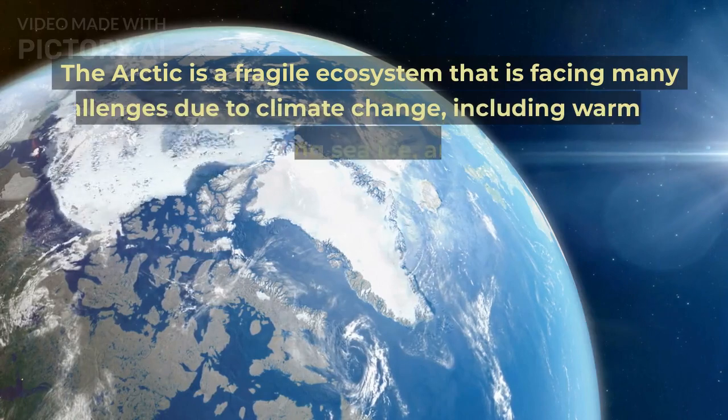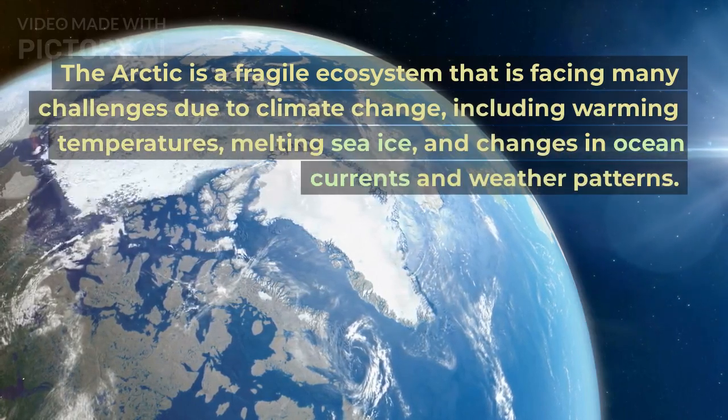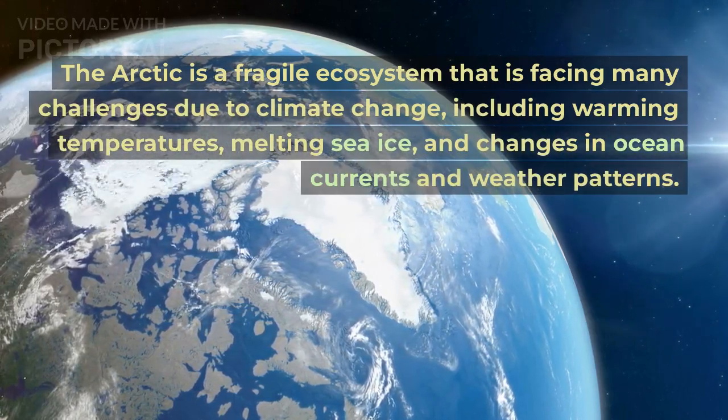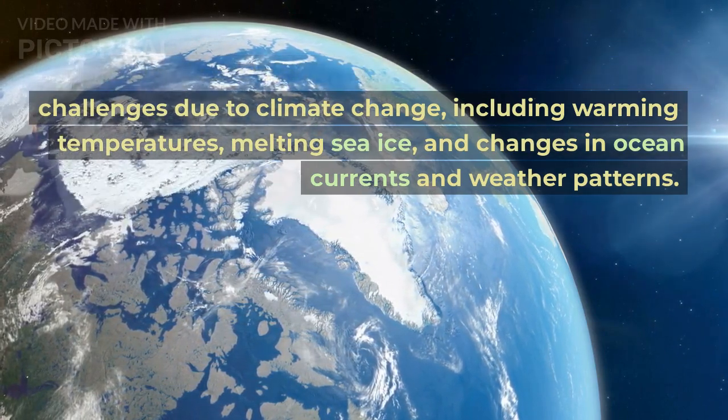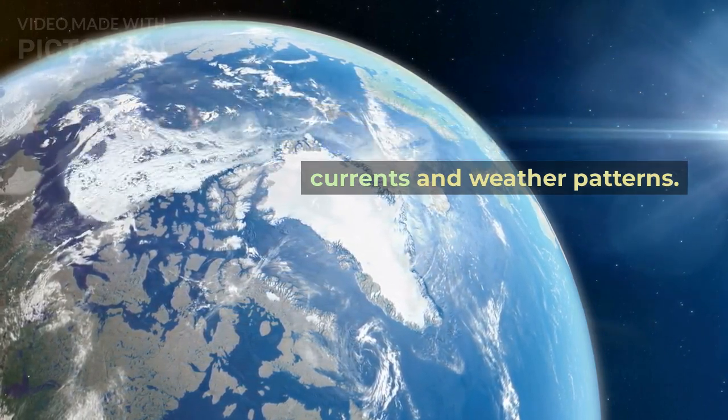The Arctic is a fragile ecosystem that is facing many challenges due to climate change, including warming temperatures, melting sea ice, and changes in ocean currents and weather patterns.